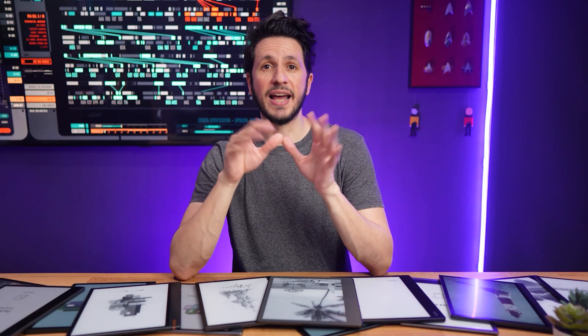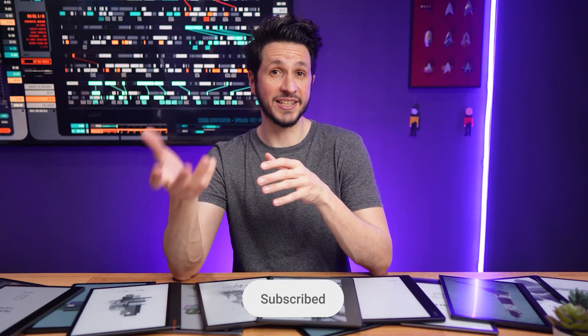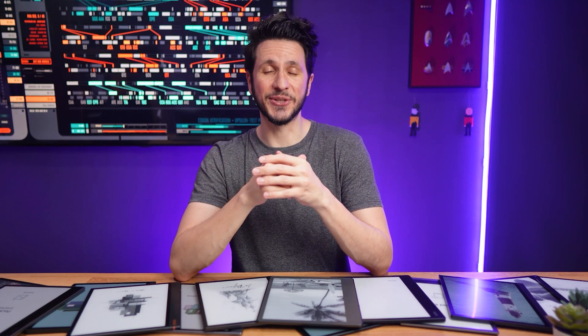That's it for this comparison. I'll continue doing these measurements for new devices, so like and subscribe if you found this helpful and don't want to miss future reviews and comparisons. Thanks for watching and see you in the next one.